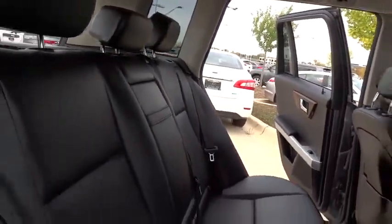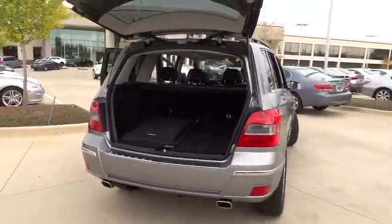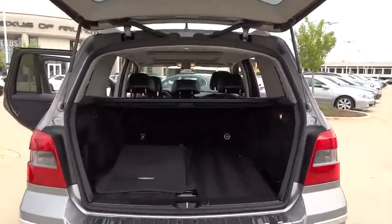Power steering, floor mats, cruise control, four-wheel disc brakes, aluminum wheels, climate control, AM-FM stereo radio, rear defrost, child safety locks, MP3 player.